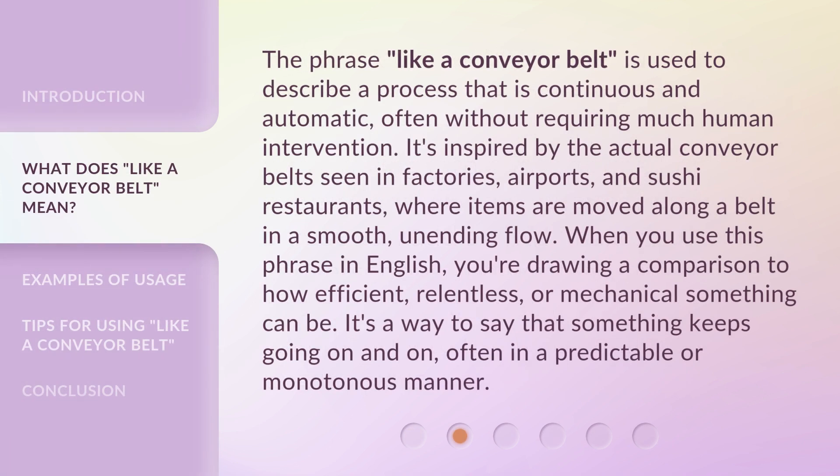The phrase 'like a conveyor belt' is used to describe a process that is continuous and automatic, often without requiring much human intervention. It's inspired by the actual conveyor belts seen in factories, airports, and sushi restaurants, where items are moved along a belt in a smooth, unending flow. When you use this phrase in English, you're drawing a comparison to how efficient, relentless, or mechanical something can be — a way to say that something keeps going on and on, often in a predictable or monotonous manner.